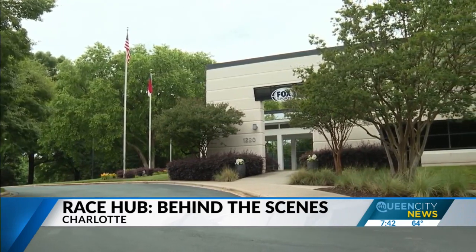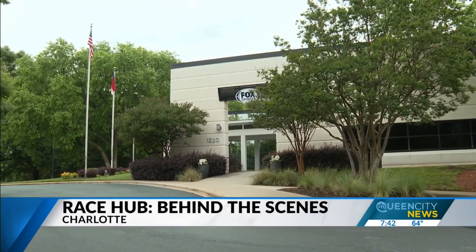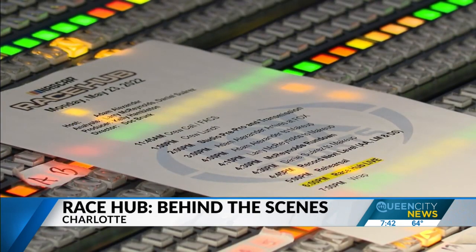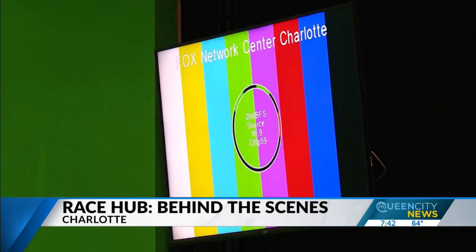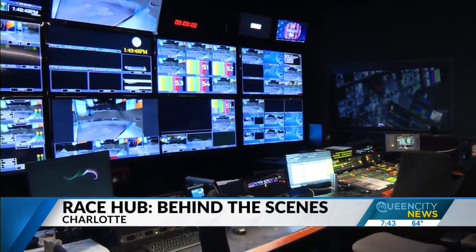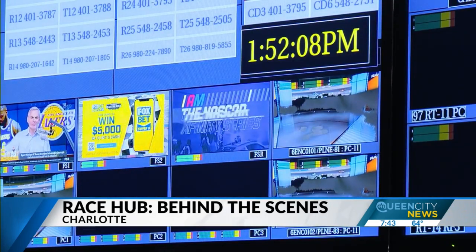Just outside University City, you'll find the Fox Sports production facility. It has more than 50,000 square feet of space available for production of live programming. Within a 60 by 60 foot studio, NASCAR Race Hub airs five days a week. Our visit to the show was on a Monday, less than 24 hours after the All-Star Race in Texas. Tuesday through Friday, they've already started to plan things — they know what's gone on in the race prior and what's going to happen the next weekend. So Monday is definitely the limbo day.